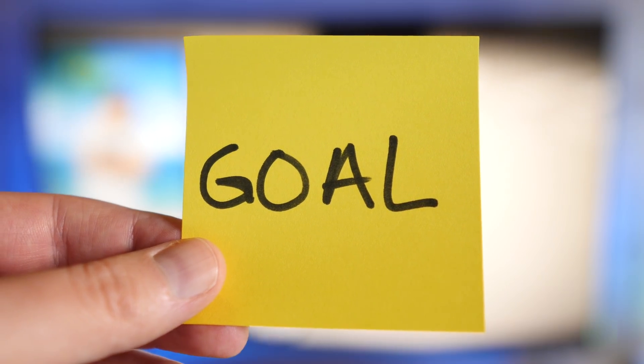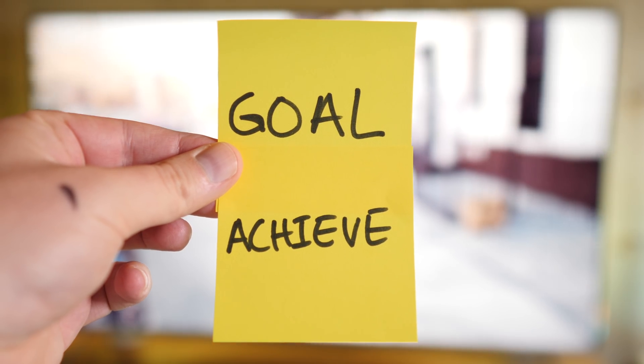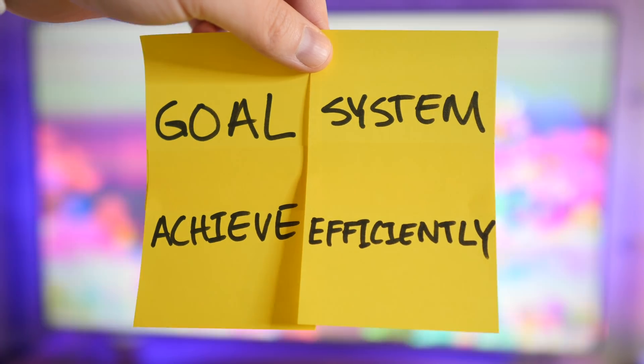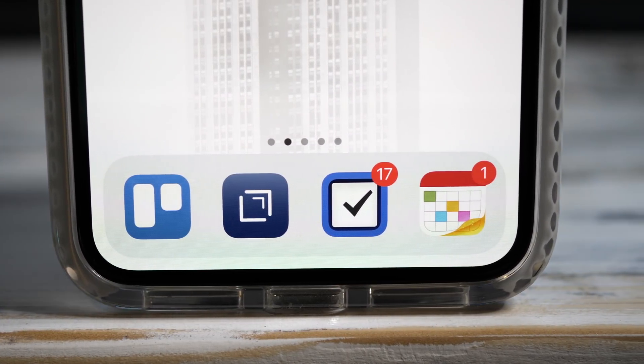In my mind, productivity starts with two things. Number one is a goal, and number two is a system. A goal lets you know what you're working towards, while a system makes sure that that work doesn't bog down and that you use your time efficiently. I've found that productivity is a really personal thing, so what works for me probably won't be a perfect fit for you. But seeing my workflow should spark lots of ideas for you.